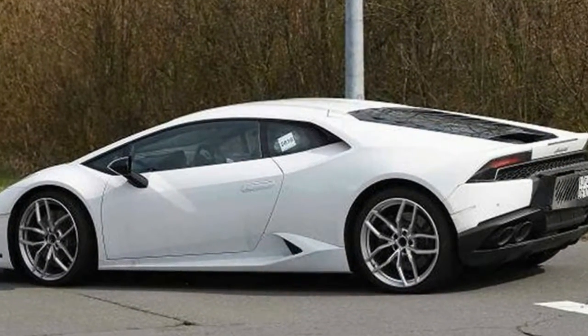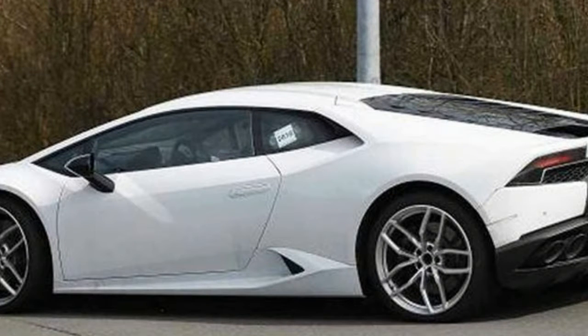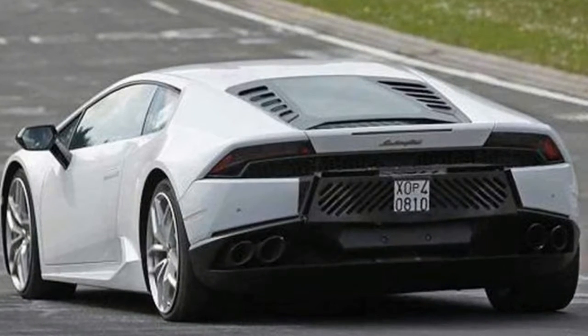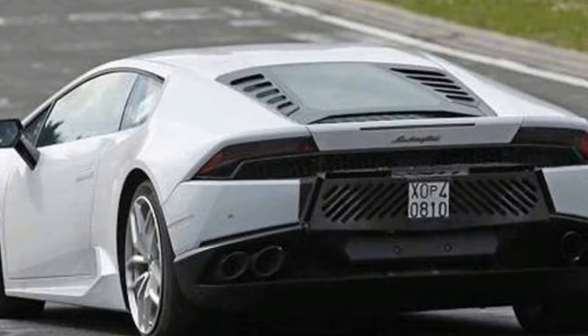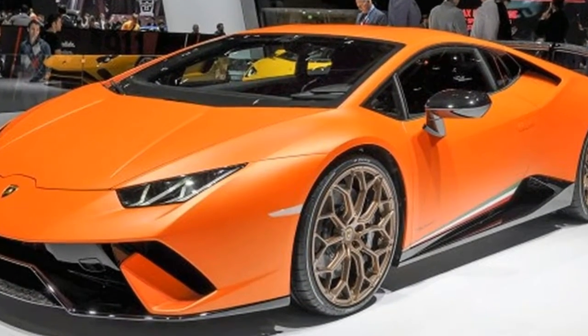Lamborghini squeezed still more power out of its naturally aspirated 5.2-liter V10, which here makes 631 horsepower at 8,000 RPM and 443 pound-feet of torque at 6,500 RPM, up from 630 horsepower and 440 pound-feet.